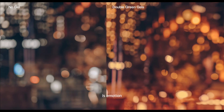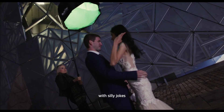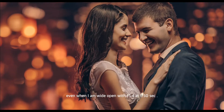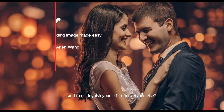The final step is emotion. I want to capture a genuine moment, so I ask my couple to keep interacting with each other with silly jokes. Thanks to IBAF plus flash, even when they are constantly moving, the couple is perfectly sharp — even when I am wide open at f/1.4 at 1/50 seconds. Natural light itself can be beautiful, but with a couple of lights in your bag, isn't it awesome to create your own unique signature images, to wow your clients, and to distinguish yourself from everyone else.